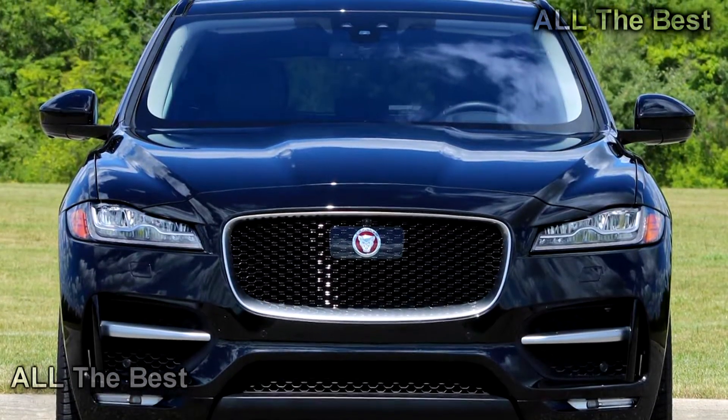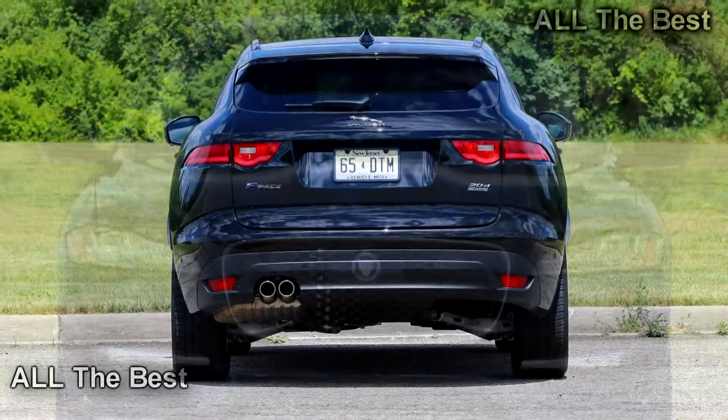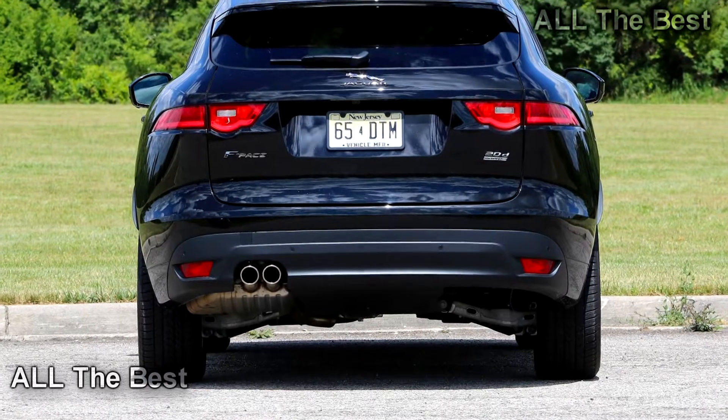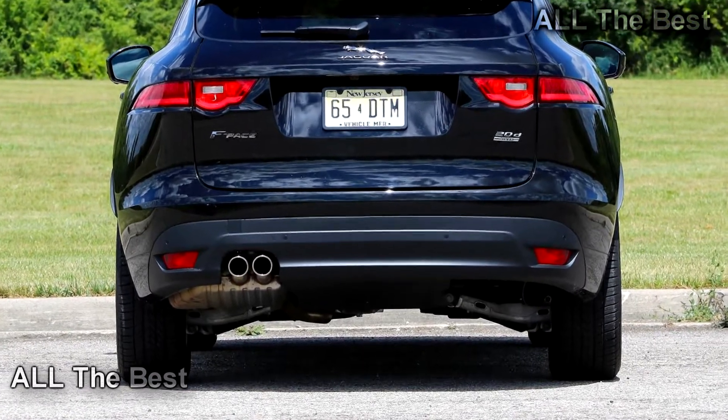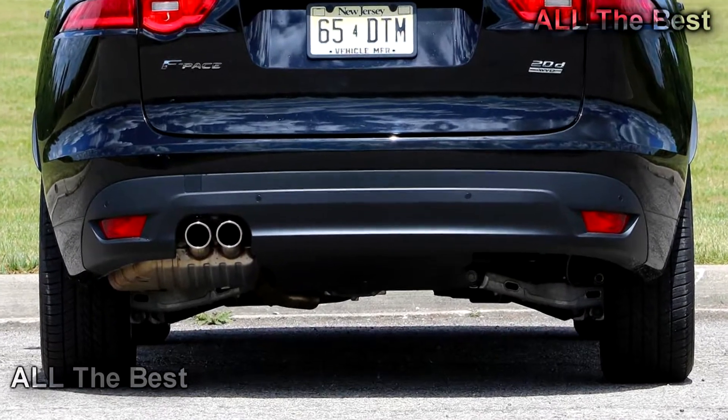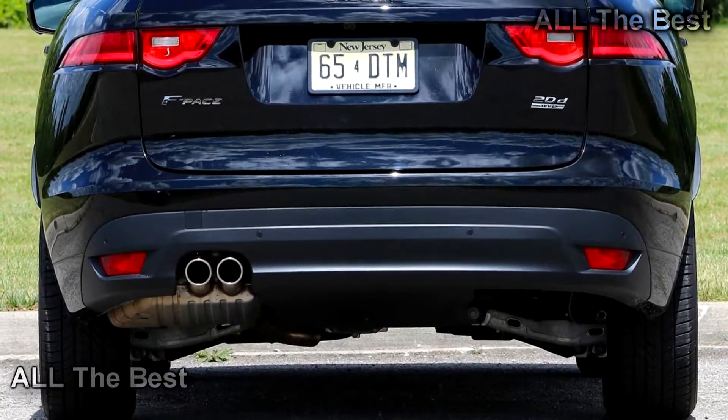Where Land Rover focuses on off-road chops and utility, Jaguar's F-Pace crossover — which will soon be joined by the smaller E-Pace and electric I-Pace — builds on a reputation for cars that are pretty to look at and entertaining to drive.